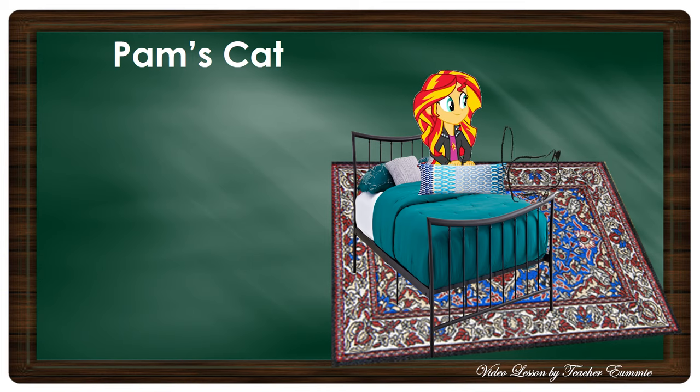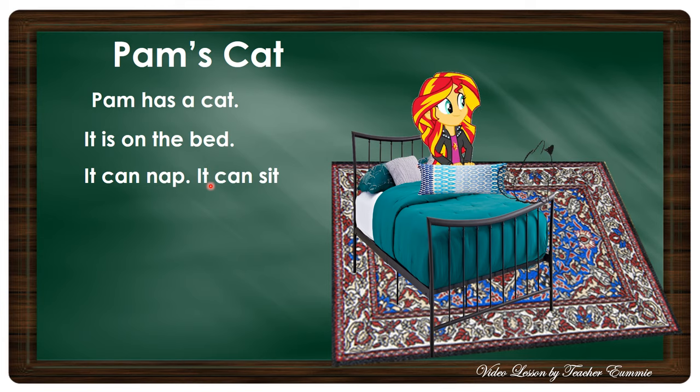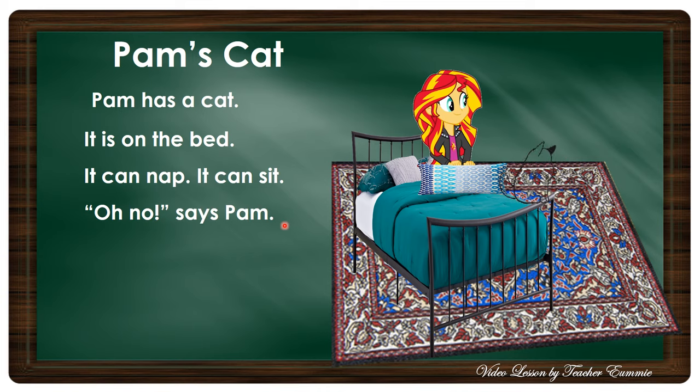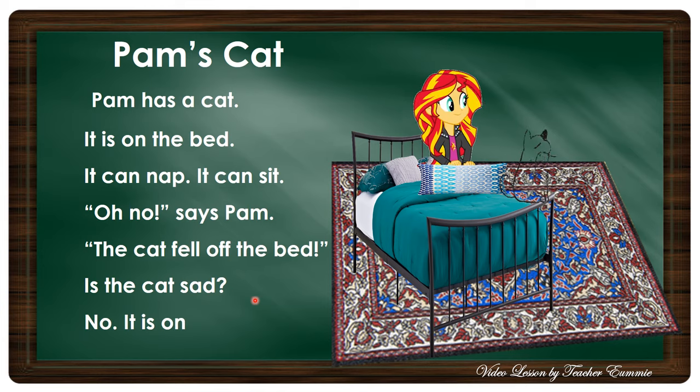Pam's Cat. For the first reading, we are going to read it together. Pam has a cat. It is on the bed. It can nap. It can sit. Oh no! says Pam. The cat fell off the bed. Is the cat sad? No, it is on the mat.